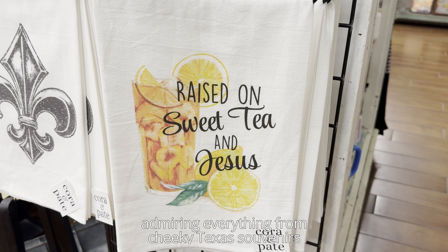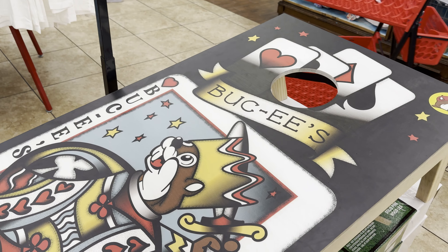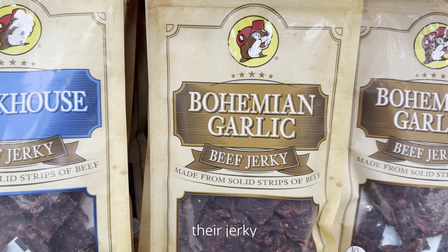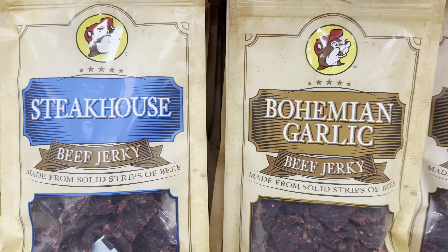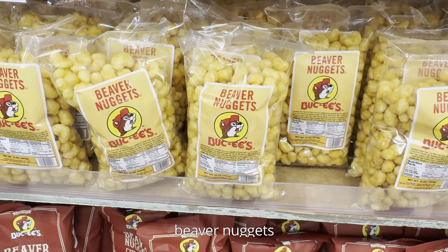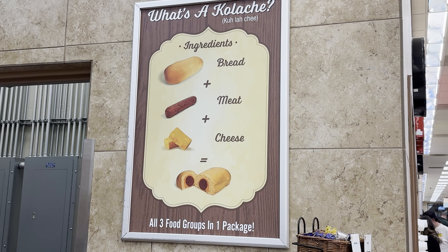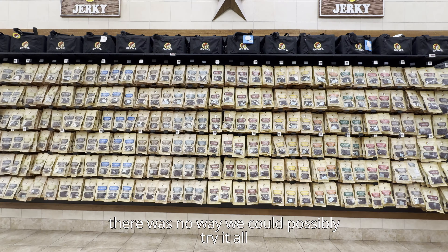If you didn't know, the Buc-ee's franchise claims the title of having the largest gas station in the entire world. The one we went to was in New Braunfels and it covers over 66,000 square feet, larger than an entire football field. Beyond fueling for gas, our intended brief stop inside the store quickly ended up being an hour and a half visit as we walked the store aisle by aisle, admiring everything from cheeky Texas souvenirs to all of their merch.